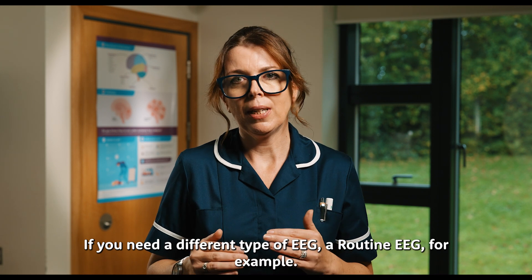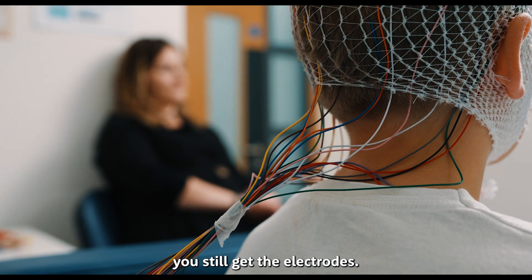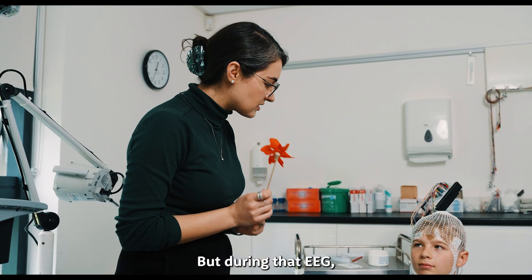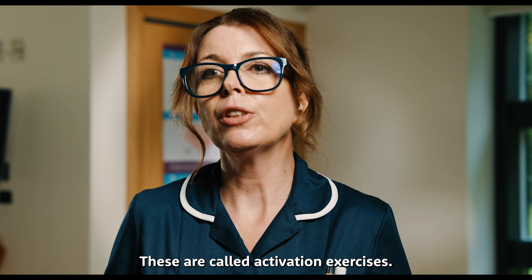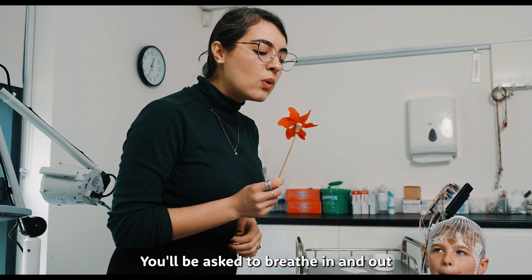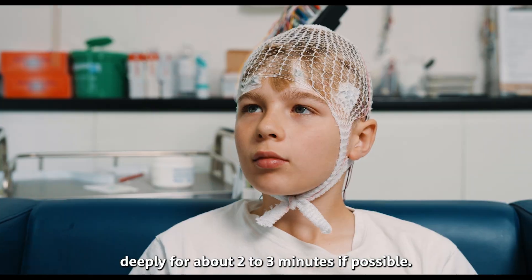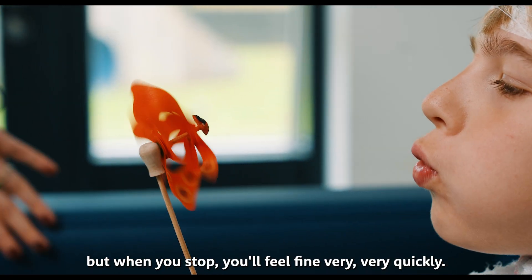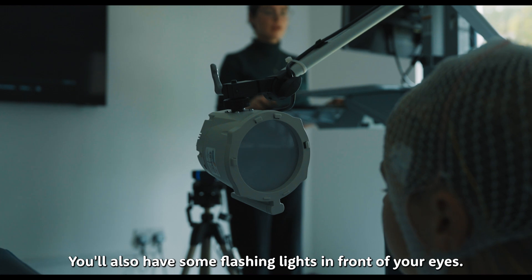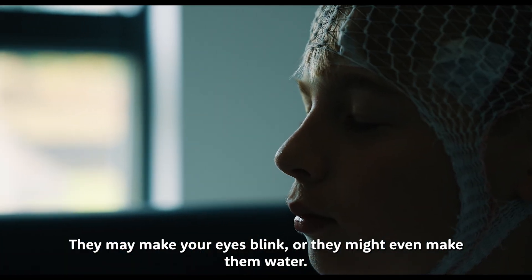If you need a different type of EEG — a routine EEG, for example — it's the same process, you still get the electrodes, but during that EEG the neurophysiologist will get you to do a few different exercises. These are called activation exercises. You'll be asked to breathe in and out deeply for about two to three minutes if possible. You may feel a little bit dizzy while you're doing this, but when you stop you'll feel fine very quickly. You'll also have some flashing lights in front of your eyes — they may make your eyes blink or they might even make them water.